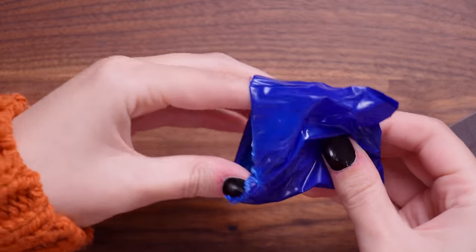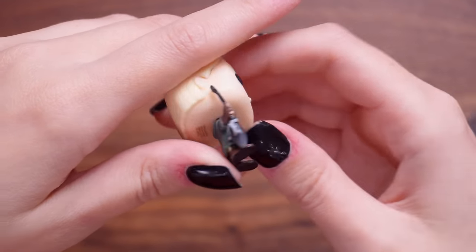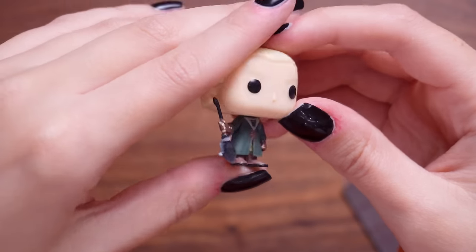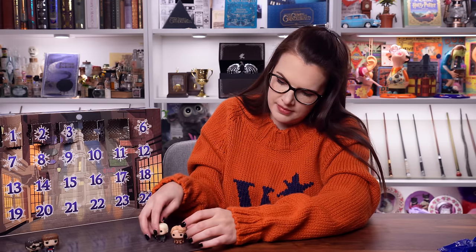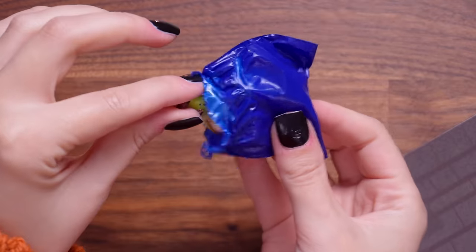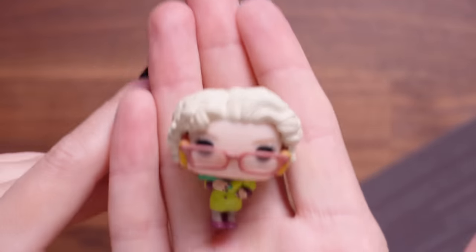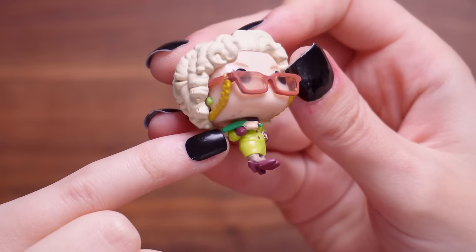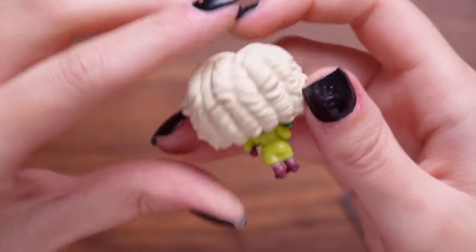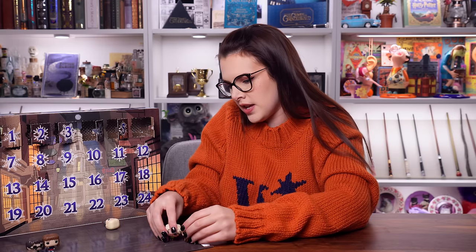Number five - it is Draco Malfoy in his Quidditch uniform and he's holding his little broom, which is probably a Nimbus 2001. He's got slick backed hair. Door number six - we have got Rita Skeeter. She's got her glasses on and her little feathery green quill, her outfit, her little shoes and her curly hair. That's actually a really good one. We're seeing characters that we have not seen before in this calendar - I'm pleased with that.